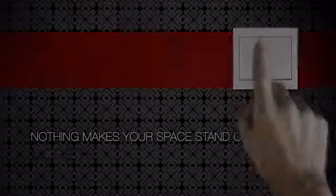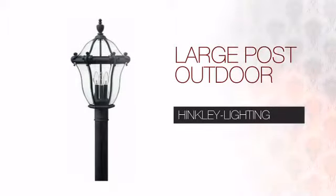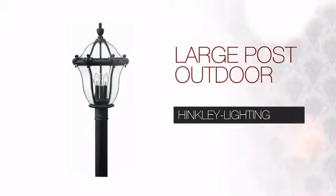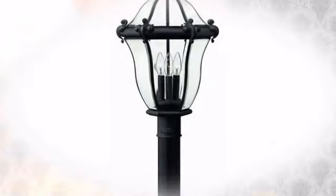Nothing makes your space stand out more than the right lighting. Get the style you always wanted with this light. This design from Hinkley Lighting will stand the test of time with a unique, timeless design.